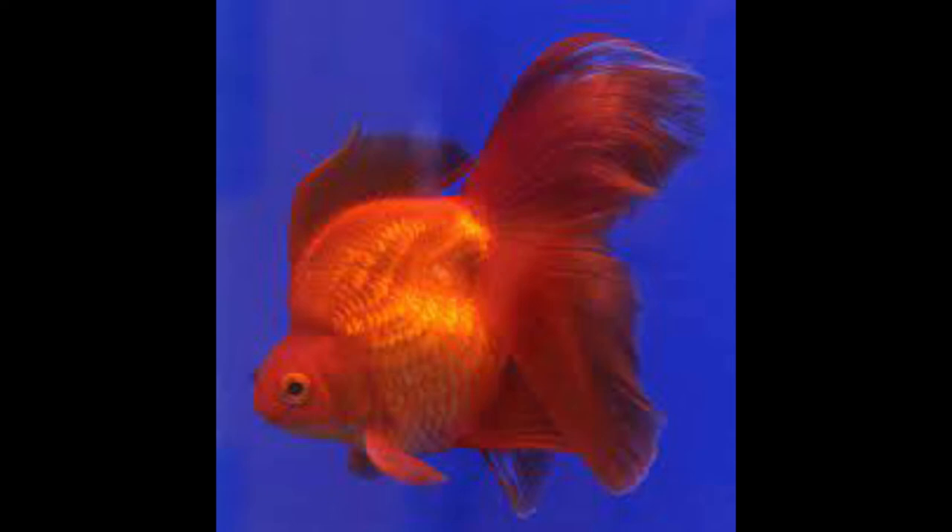The Ryukin is a short, deep-bodied fancy goldfish with a characteristic hump in the shoulder region.